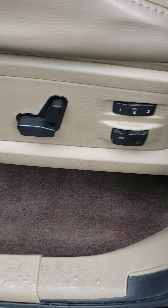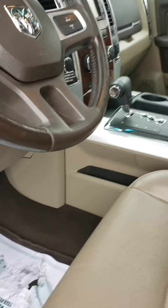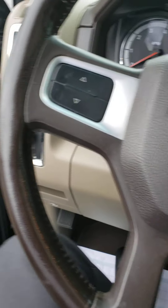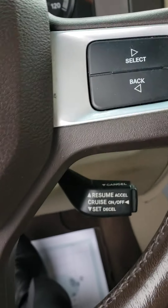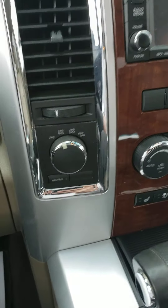You do have memory seats here, lumbar, and electronic seats. Even the driver's floor mats are in very good shape — those are the original floor mats.